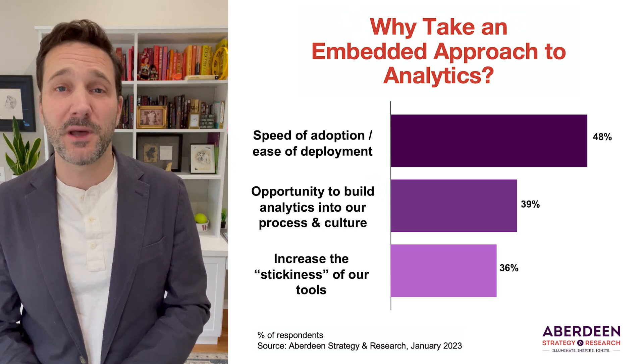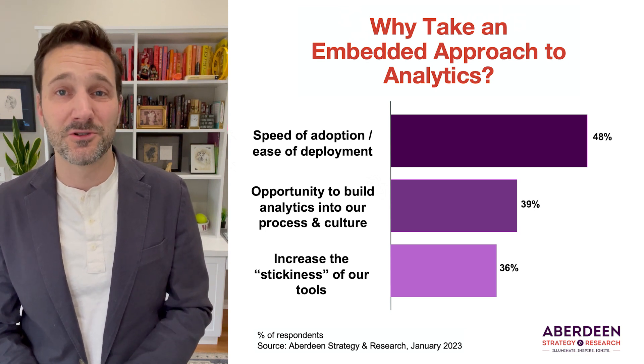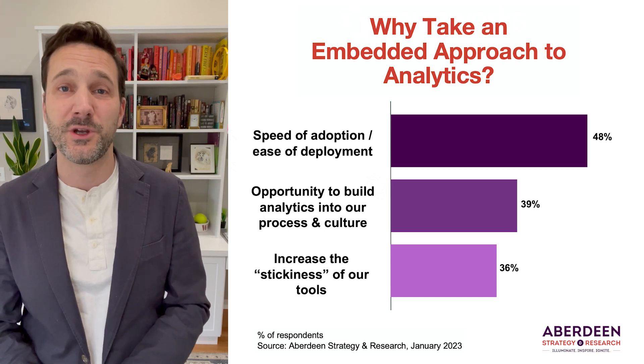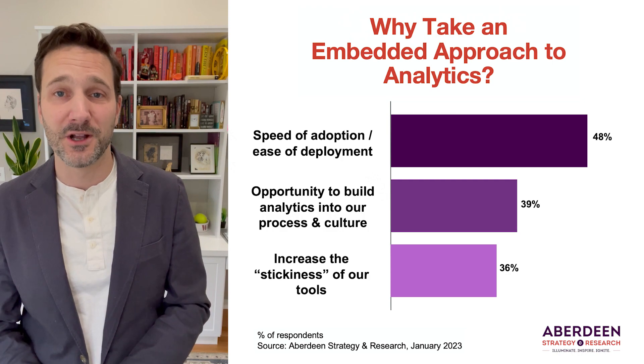So thanks for watching. Check back for more on embedded analytics as we explore not just the end-user's perspective, but the perspective of software and tech companies that are actually doing the embedding — what drives that decision, and what results they see. Thanks very much.